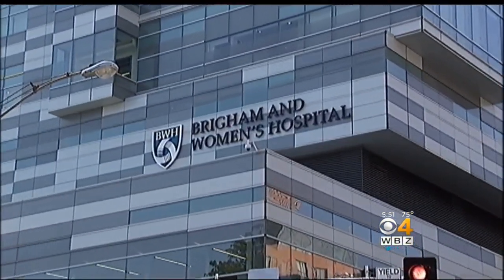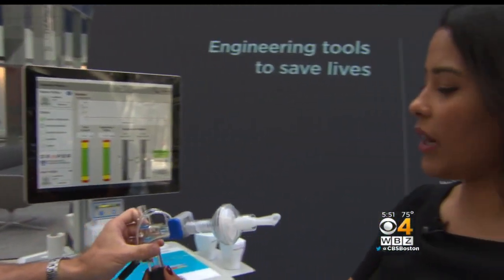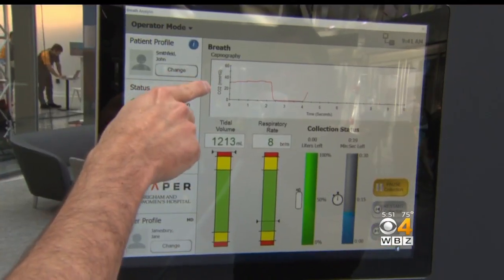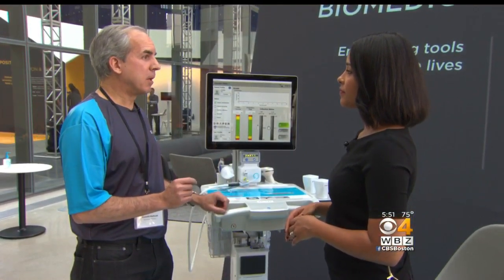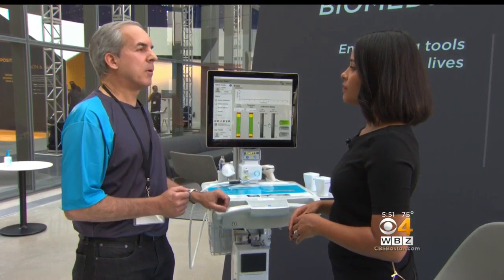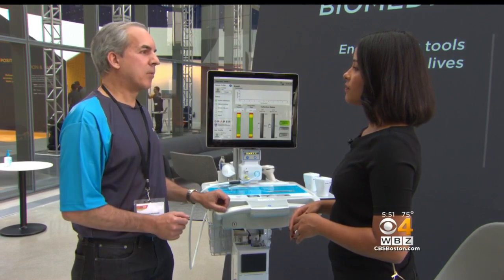Their tech is also being used by patients at Brigham and Women's Hospital. Kenneth Markowski is part of the team that developed this breath analysis diagnostic system. It's helped with the early detection of serious respiratory infections. Breathing into it for about three to four minutes, we're able to make that diagnosis and determine whether they have the biomarkers for invasive Aspergillosis, and treatment can begin right away.